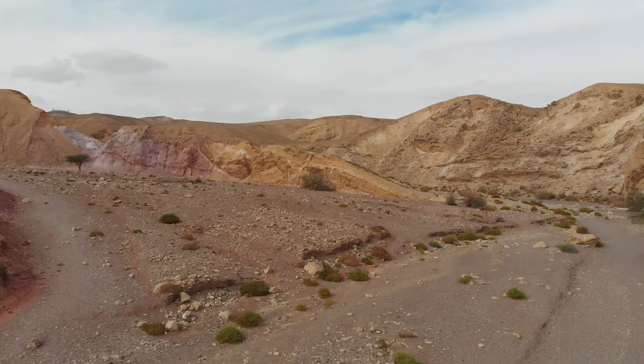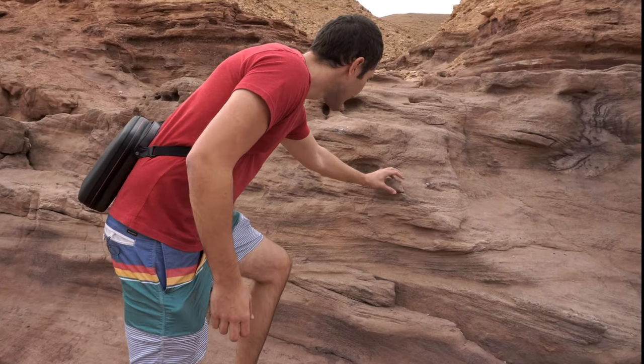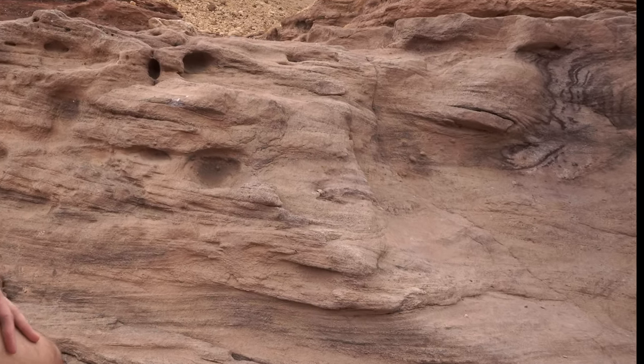Look at these interesting formations. The color is different of the rock. It's almost red or like purple. It's so cool.